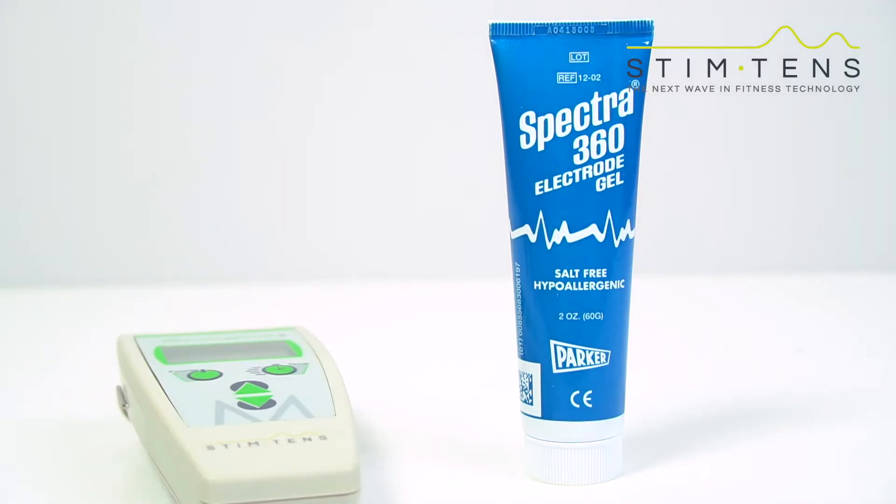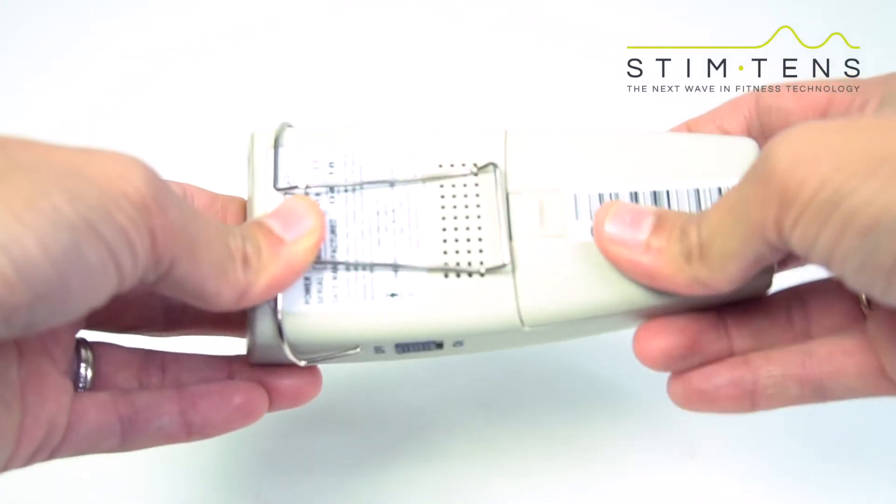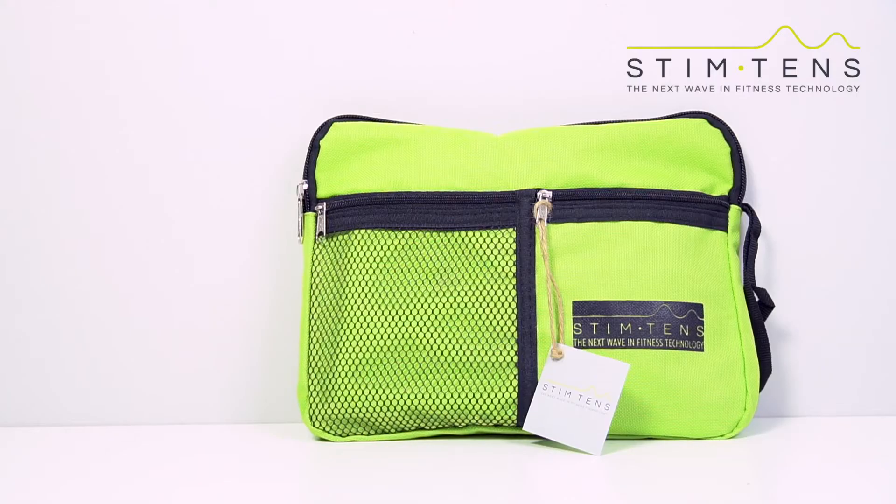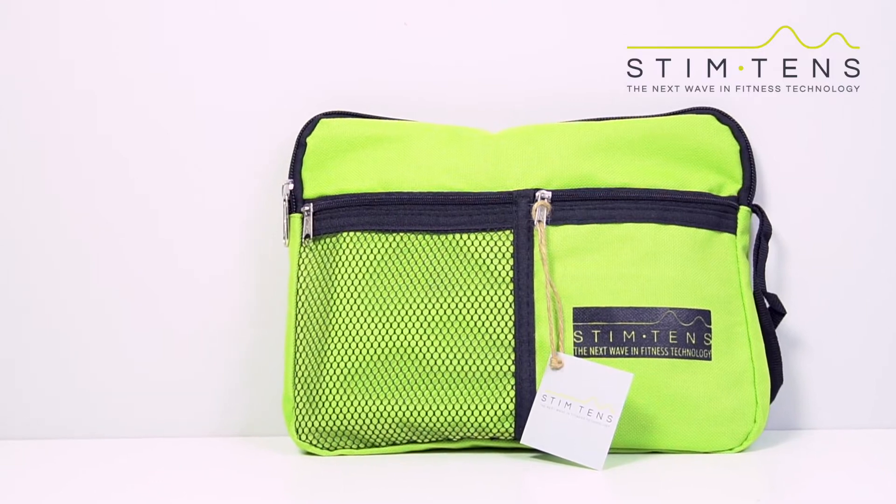Unzip the bag, take out the device, install the rechargeable battery and then attach it to the lead wires. When you receive your Myocom everything you need is included and it comes in this nice Stimtens water resistant package.